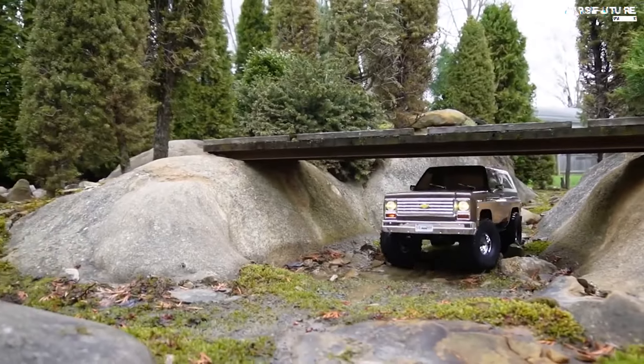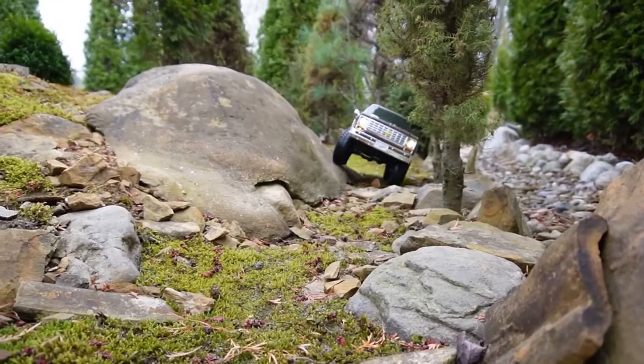Equipped with powerful motors and advanced suspension systems, they tackle obstacles with ease and precision.